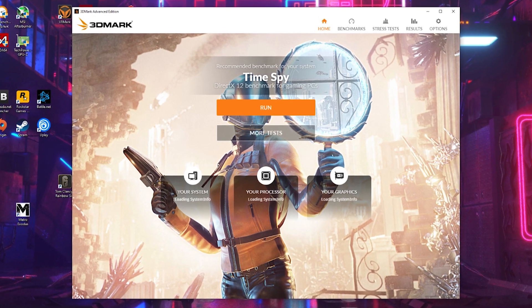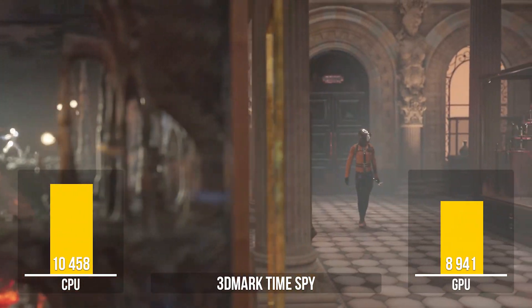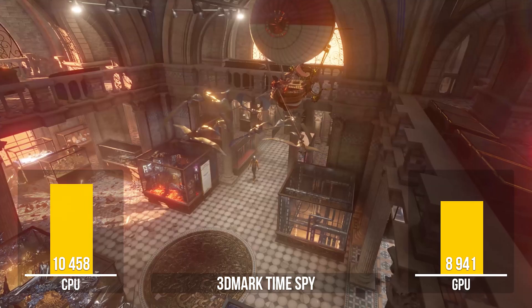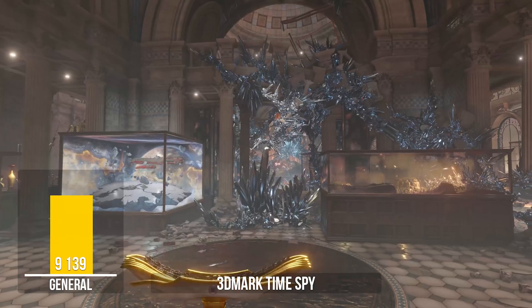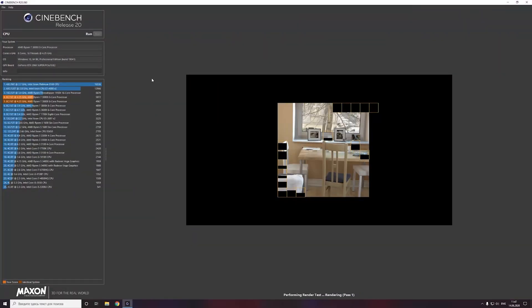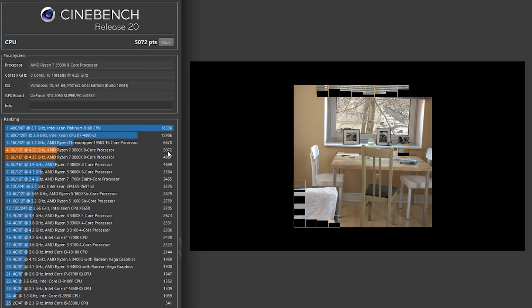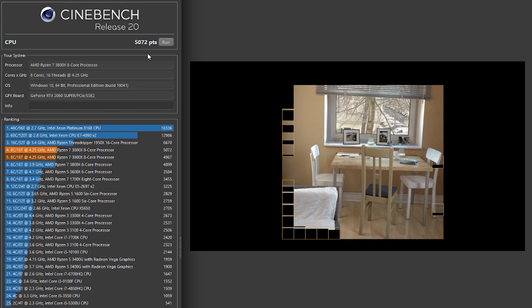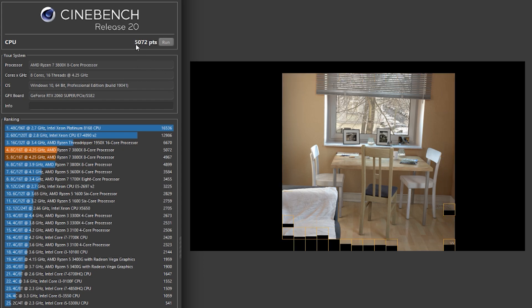We launched 3DMark TimeSpy, the leading gaming performance benchmark. Our CPU scored 10,458 points and the GPU scored 8,941 points, giving us an overall score of 9,139 — a very good result. In Cinebench R20 we scored 5,072 points, overtaking absolutely all processors in the reference list within the program. Only very expensive Intel Xeon and AMD Threadripper processors score higher.